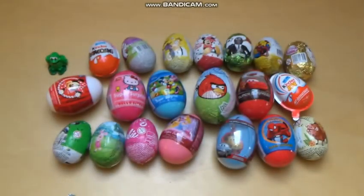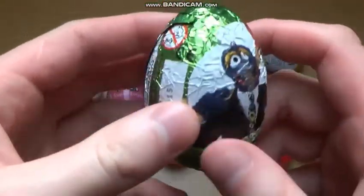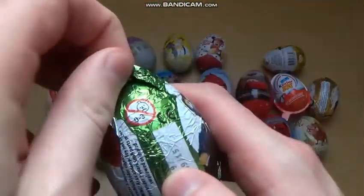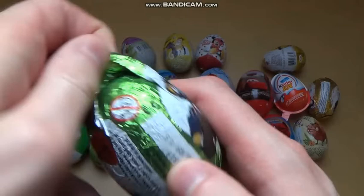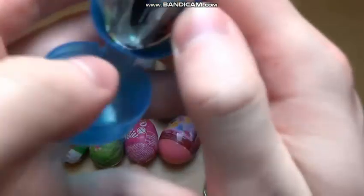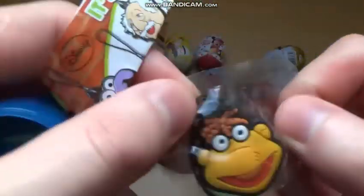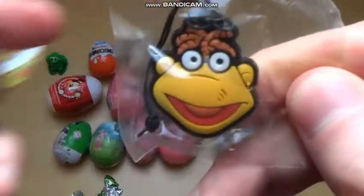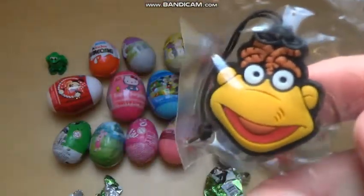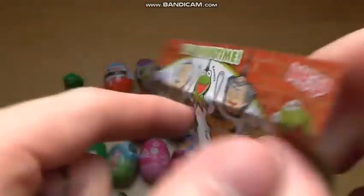Now I'm going for the Muppets egg. Look at this - it's Gonzo. Let's see what Gonzo has. It's a blue capsule, and inside is some sort of keychain with a funny smiling guy.